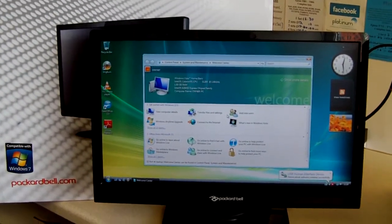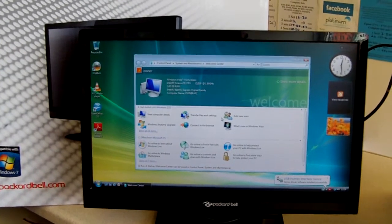It's a fairly new monitor, not that old, and as you can see it's in good condition.